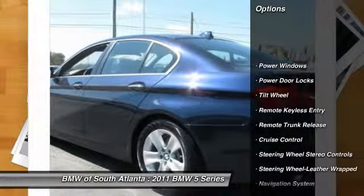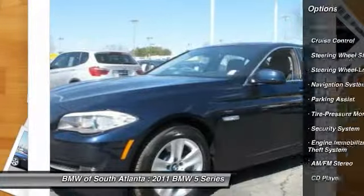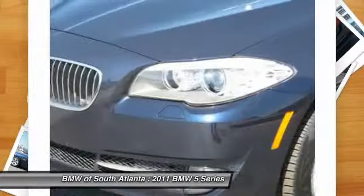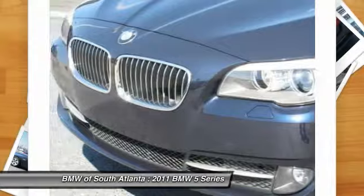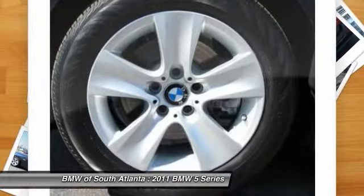Navigation system, anti-lock braking system, traction control, power passenger seat, home link garage door opener, power steering, air conditioning, Bluetooth wireless data link for hands-free phone, aluminum wheels, cruise control.